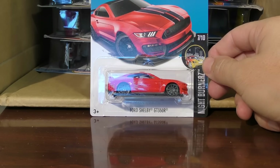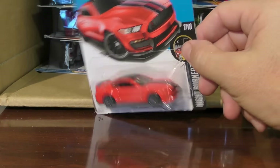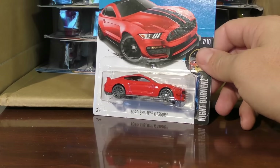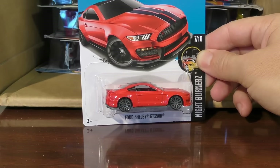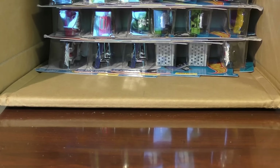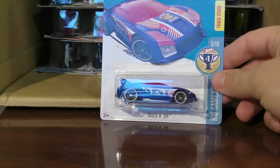Ford Shelby GT 350R — this time in red. We saw it in blue; it comes back to us in red. This is a new model for this year — really, really nice car, great casting. We did take a closer look at the blue one; I think we're going to have to take a closer look at the red one as well. And here's another Quick and Sick.